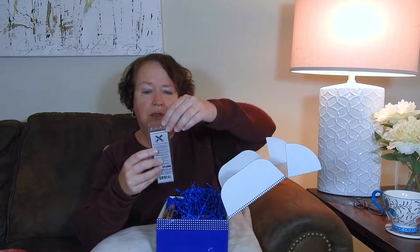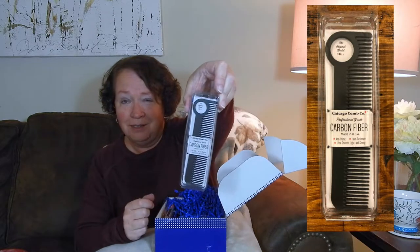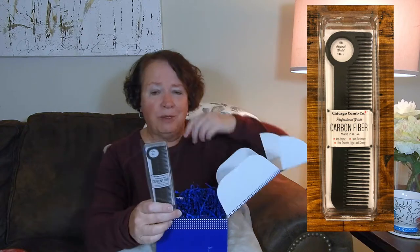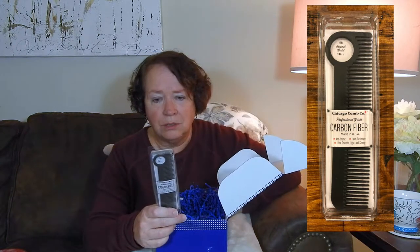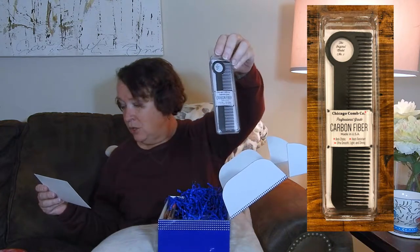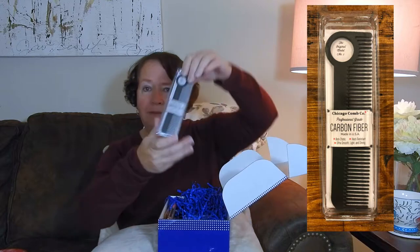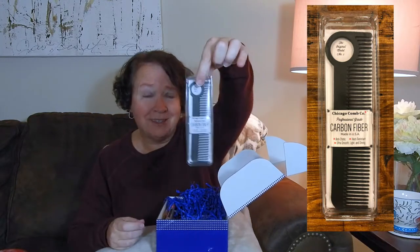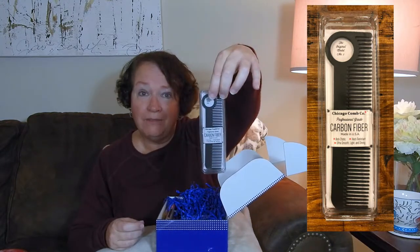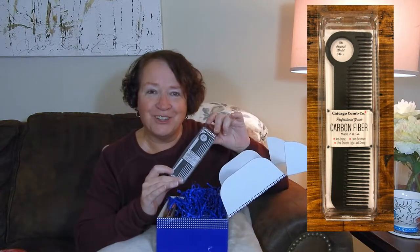Next up, a carbon fiber comb. What is unique about carbon fiber combs? It's perfect for taming flyaways on dry winter days. Have you guys ever used one of these? I have not, but I definitely have flyaways. It may take more than this comb, but we'll give it a try.